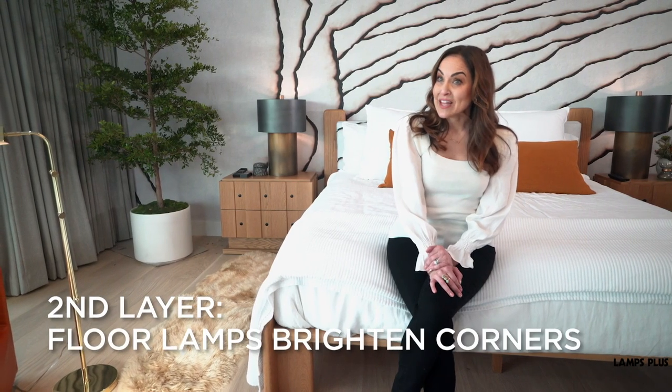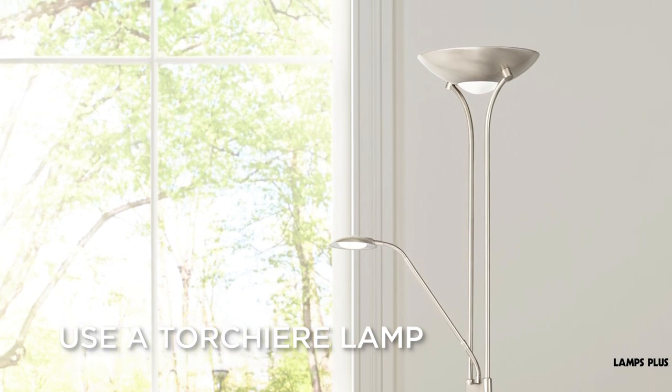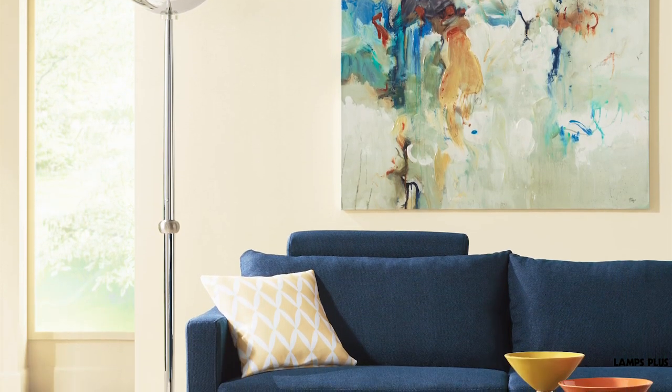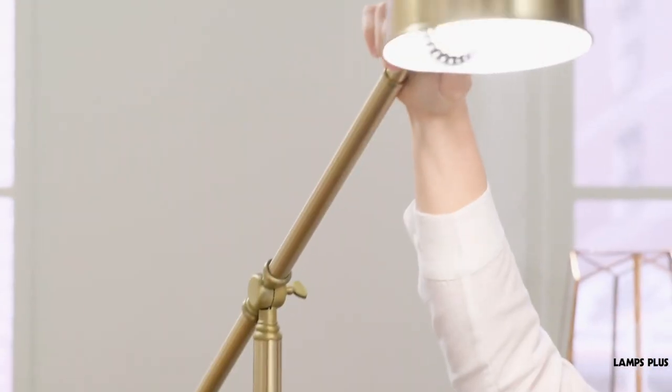For your second layer of light, brighten dark corners with a floor lamp. Use a torchiere lamp that directs light upwards — this gives you another general room light source as well. And if you have a reading chair or an ottoman in your bedroom, opt for a floor lamp with a little reading light.